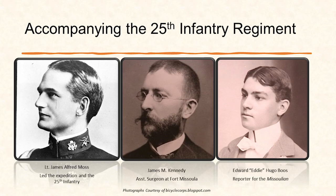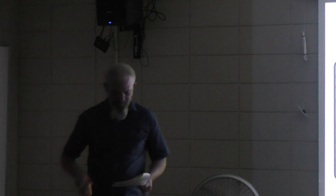The physician was James Kennedy, assistant post-surgeon at Fort Missoula. He was important for dealing with injuries or illnesses along the way. Moss reported he was an enthusiastic wheelman, but Kennedy himself told the St. Louis Post-Dispatch that he had to learn to ride a bike within a week before the journey started — so he may have lied to Moss, or Moss was just encouraging him.